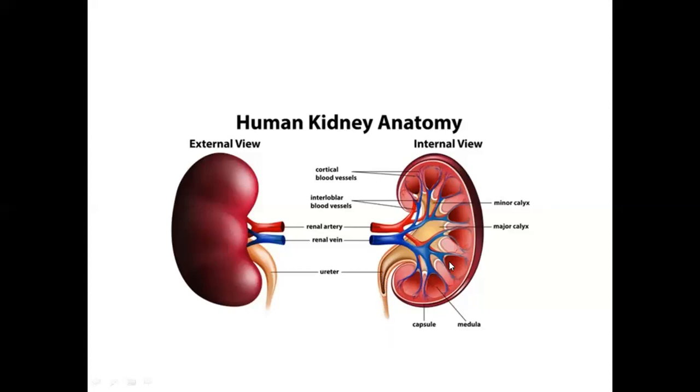The renal pelvis is the final collecting region for urinary output. Looking at the labeled diagram, you can see the cortical blood vessels, interlobular blood vessels, minor calyx, and major calyx.